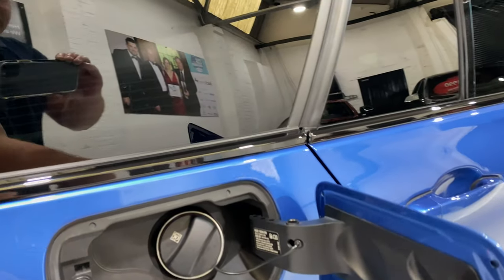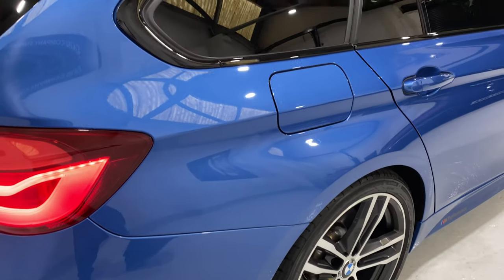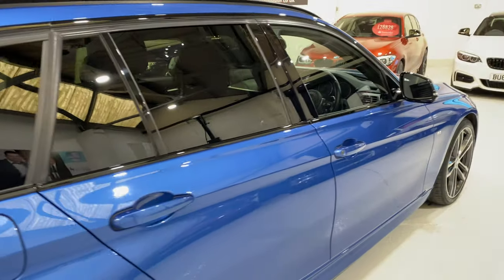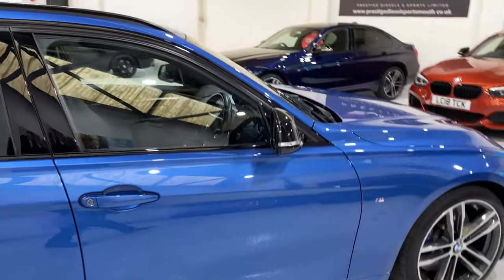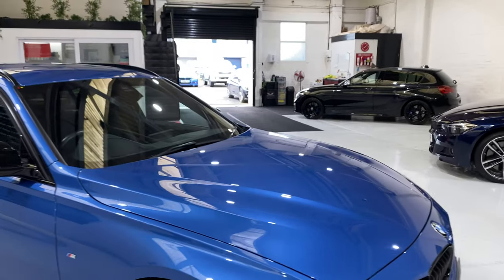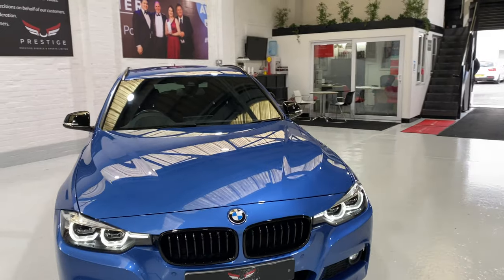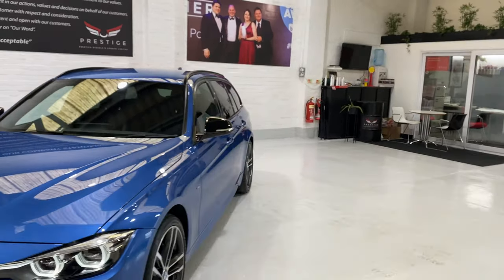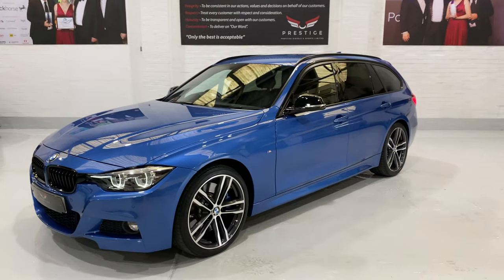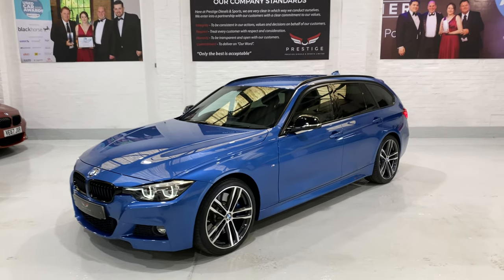Around the filler cap, there's no damage — the bodywork is really nice. It's a really great car, the 340; they're very rare in the Touring. With this spec, even more so. Let's take a look inside.